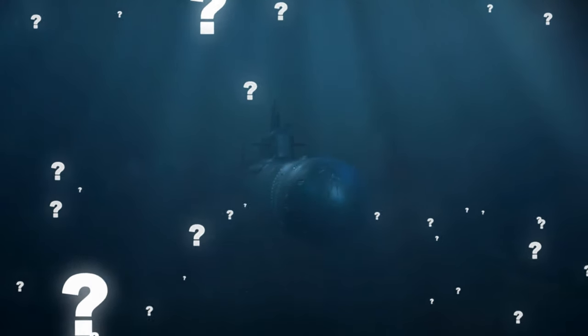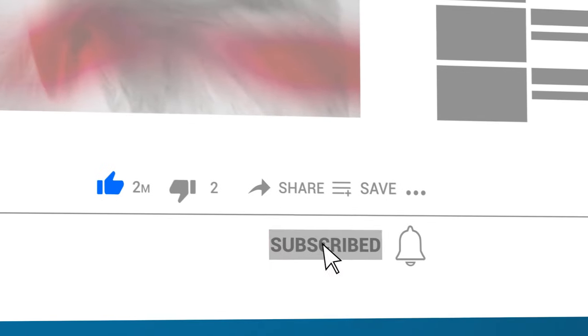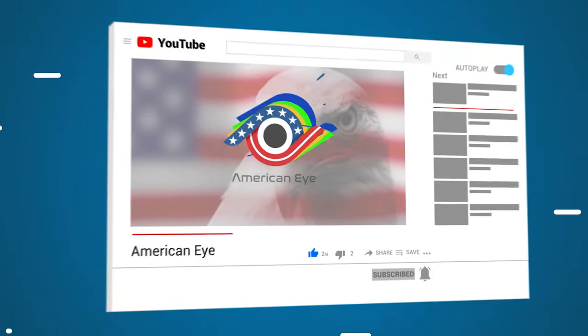Which one of these dangerous submarines would you have liked to see in person? Let us know in the comments down below, and if you enjoyed this video, be sure to leave a like and subscribe to the channel!